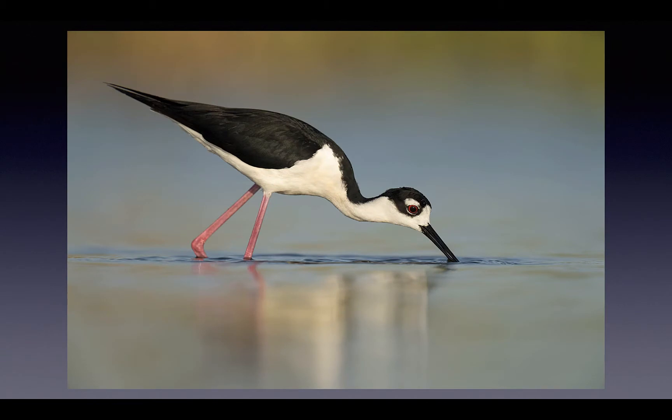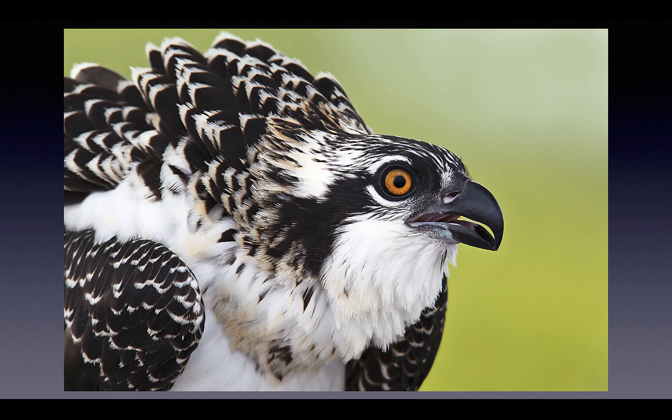I still get great pleasure out of photographing birds near my home. This black-necked stilt was photographed off the tilted rear screen on the back of my Sony A1 down by the lake near my home. And this osprey from a boat at Lake Blue Cypress, just 40 minutes down the road.